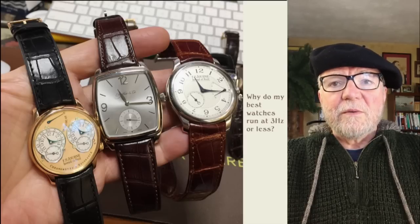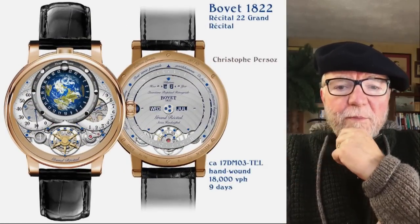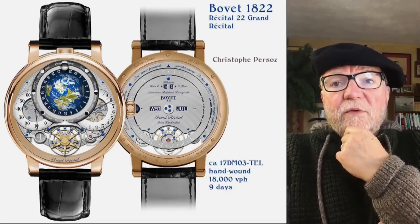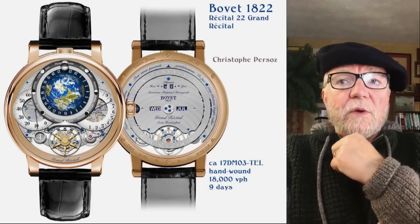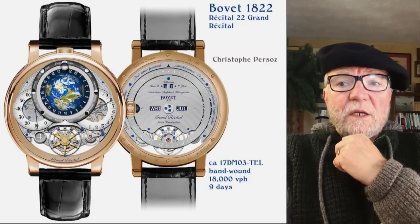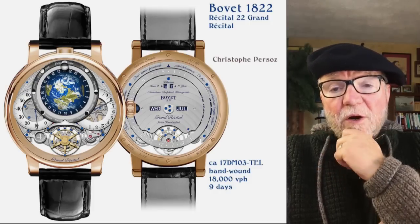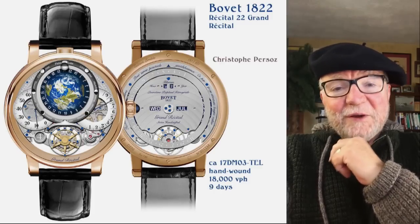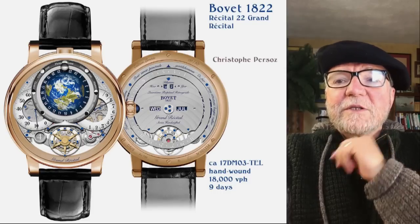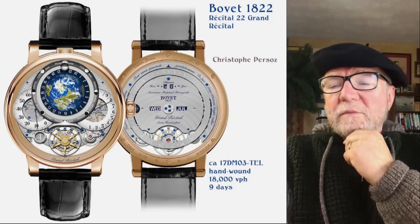I'll start with an example of the watch, the name of the company, then the name of the person I talked to and let them explain it. At the end I'll try to wrap it up. The first one: when I came in the door of the show, there was Bovet, and I happened to be wearing my Bovet, and so did my wife. This particular Bovet — the Récital 22 Grand Récital — caliber 17 DM03-TEL — is hand wound. It's running at 2.5 hertz, 18,000 BPH, with a nine-day power reserve.